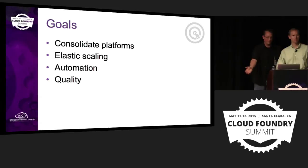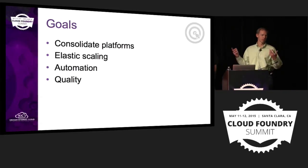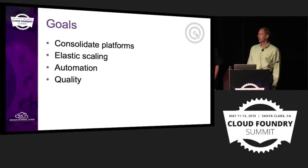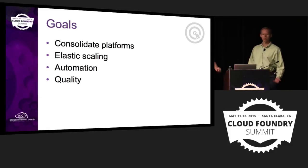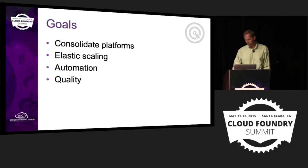A little context on that — why did we do this from a business perspective? We really wanted to consolidate platforms. Kroger's over 125 years old and we've collected a few different system setups over time. We also need elastic scaling — our business has announced they intend to grow by two and a half times the current size, from 100 billion to 250 billion. At present, we don't scale very gracefully. And from the DevOps perspective, we really wanted to adopt a lot of automation and quality in our processes.